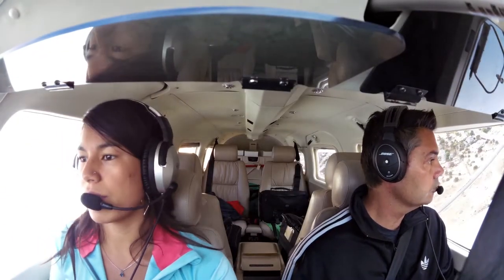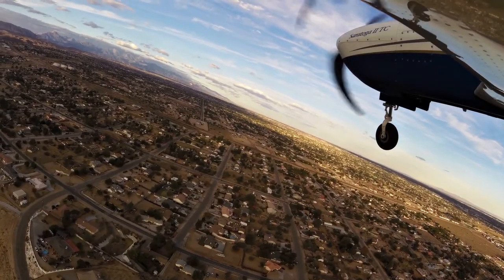Radio traffic: Cirro Togo 105 Hotel Papa, turning final runway 21.